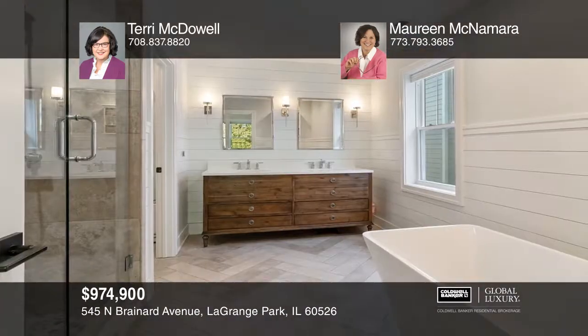Relax in the master suite with exposed beams, a vaulted ceiling, and a spa bath.